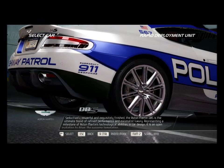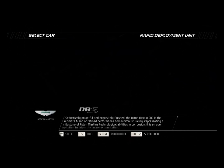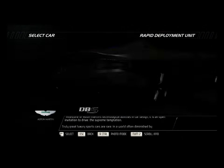The Aston Martin DBS — seductively powerful and exquisitely finished — is the ultimate blend of refined performance and minimalist luxury. Representing a milestone of Aston Martin's technological abilities in car design, it is an open invitation to drive, the supreme temptation.